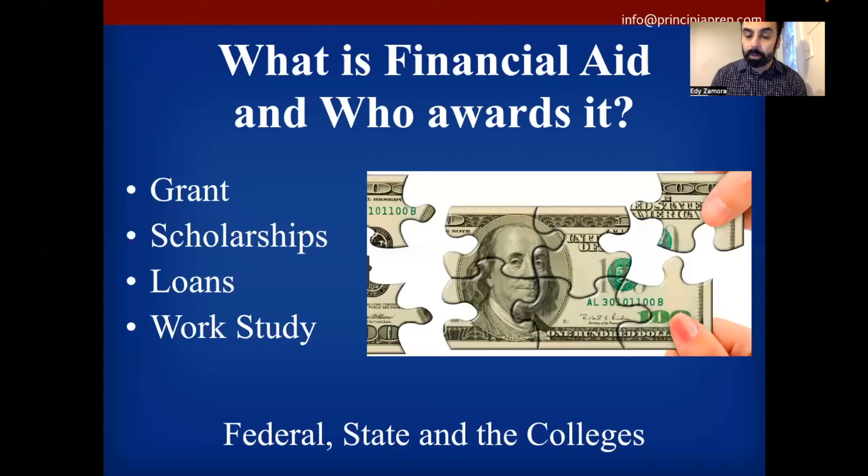Let's jump into the first aspect: understanding what financial aid is. Many families don't understand what the term actually means. Most parents think of financial aid as grants and scholarships, which is partly true. But from a financial aid officer's perspective, financial aid means four things: grants and scholarships — free money you don't have to pay back — but also loans and work programs. Everyone needs to understand these foundations of financial aid before getting into the numbers.